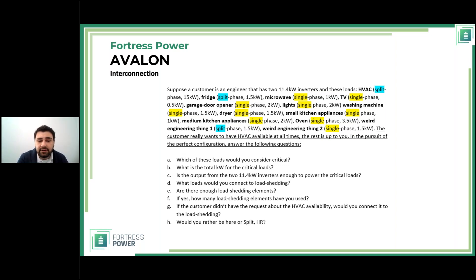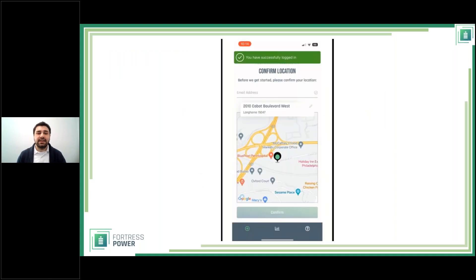Are there enough load shedding elements? Yes — all 12 are used. If the customer hadn't specified the HVAC requirement, would you connect it to load shedding? No — because HVAC is a split-phase 15 kW load, which at 240V means over 62 amps. The load shedding elements are only rated for 50 amps, so a 15 kW load exceeds their amp rating. That's why the answer to that question is no.